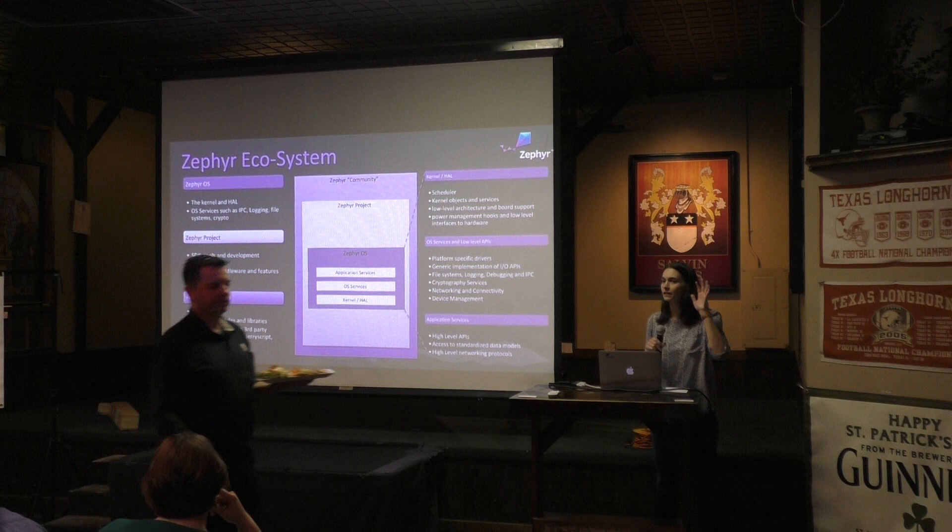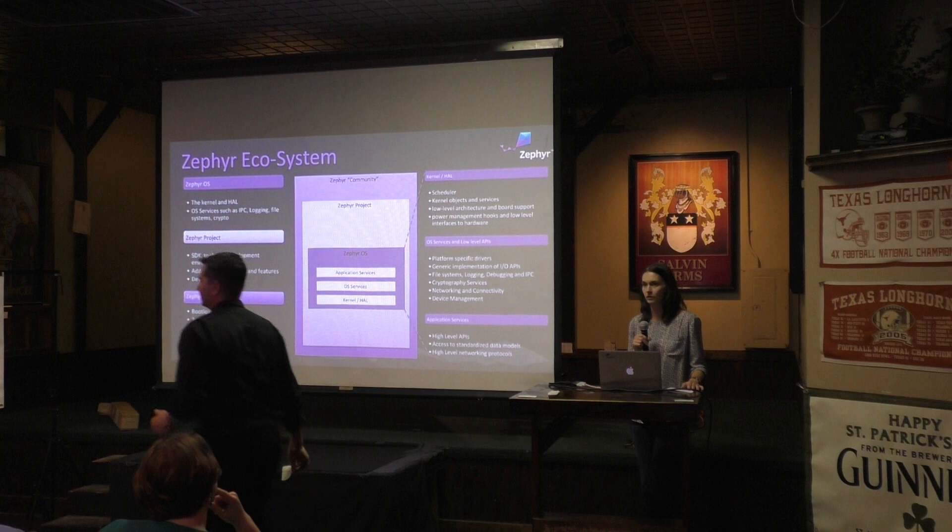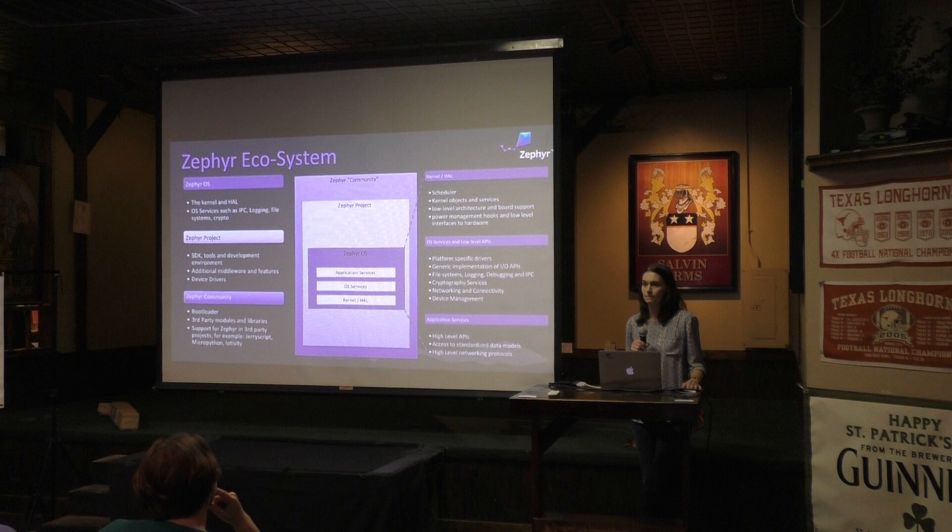Does it support Cortex-A7? No, right now we're restricted down to Cortex-M. Potentially in the future somebody might be interested in porting to an A-class core — that's certainly a possibility — but at this time we're down in the Cortex-Ms.